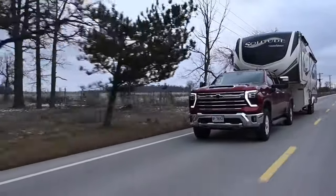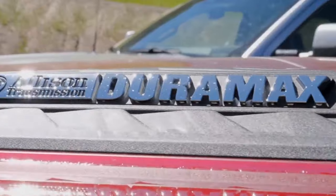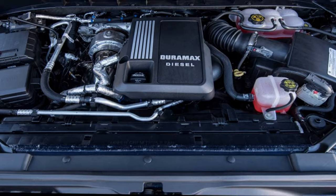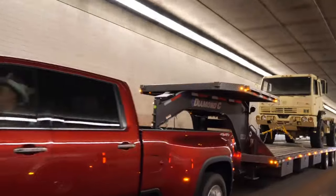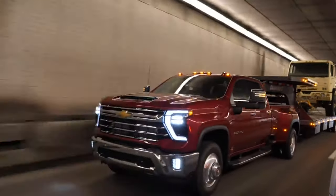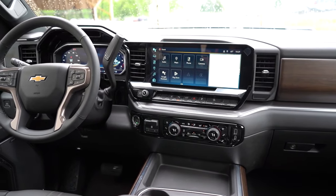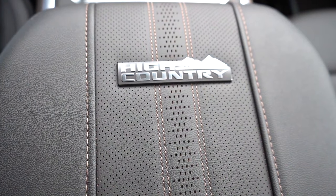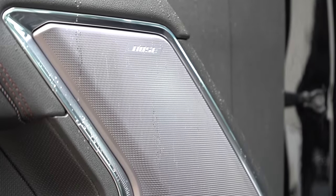The standout feature of the Silverado HD lineup is undoubtedly the cutting-edge Allison transmission. Recent upgrades have sent shockwaves through the industry, pushing competitors to up their game. While the 3500 model boasts an impressive towing capacity of 36,000 pounds, it's a tad disappointing that this record hasn't been pushed further from last year's model. However, expect a significant boost in 2025. Chevrolet is being criticized for the lack of premium interior options compared to Ram and Ford rivals — but there's a fix for that further down this list.